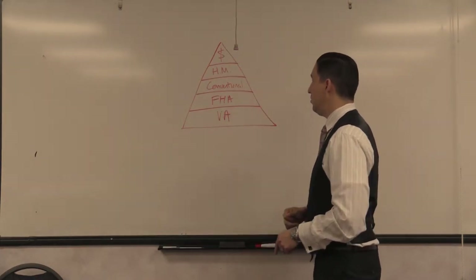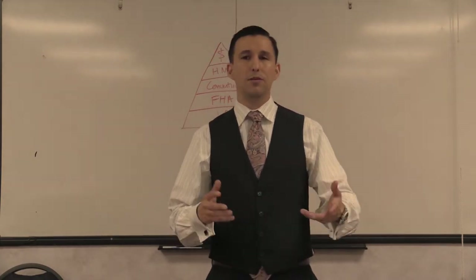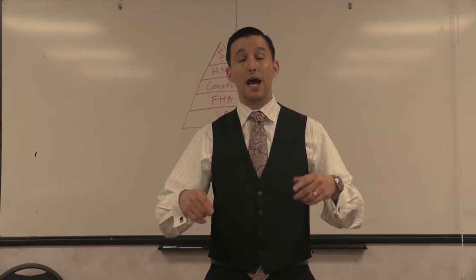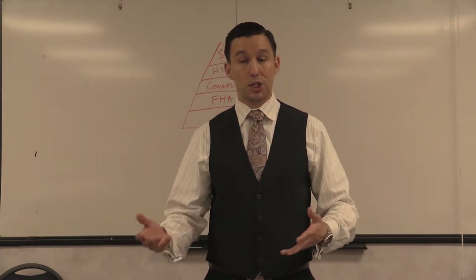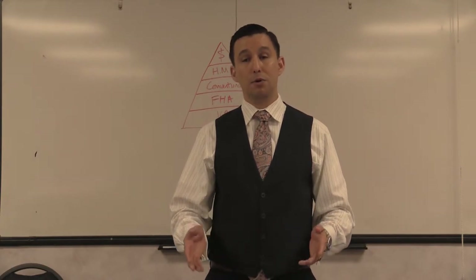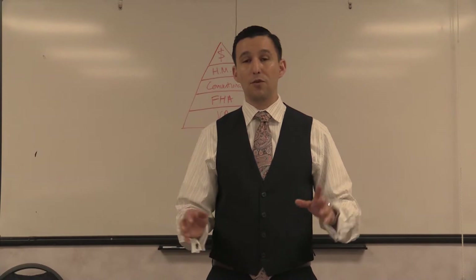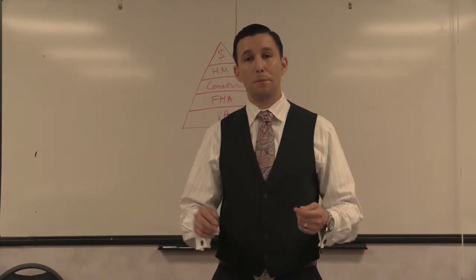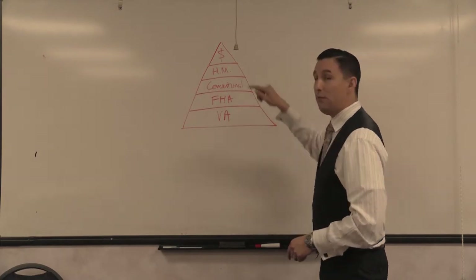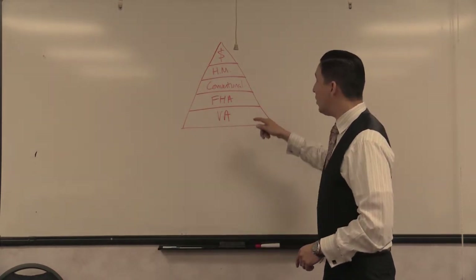If you don't have a cash deal or a hard money deal, the next best thing is conventional lending — somebody with a decent credit score and a decent amount to put down, anywhere from 3%, 5%, or 10%. The best conventional loans are 20% down and above, because for your buyer it removes their private mortgage insurance — the PMI. That fee only covers the bank in case the buyer defaults; it doesn't do anything for principal, interest, taxes, or insurance.